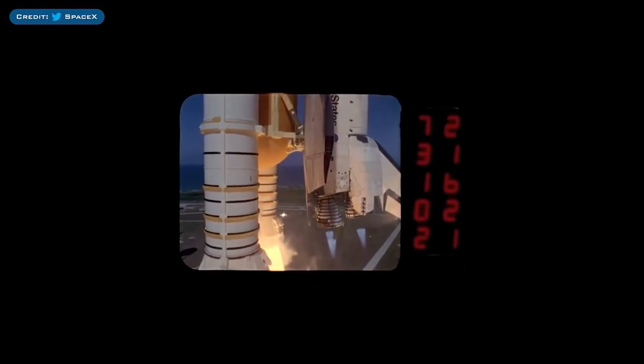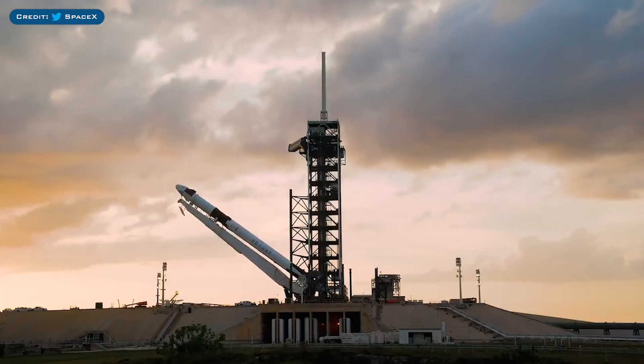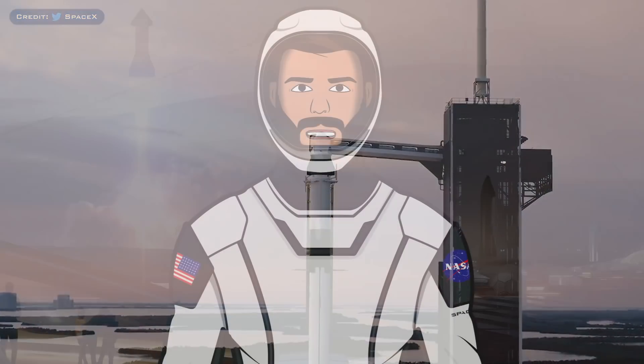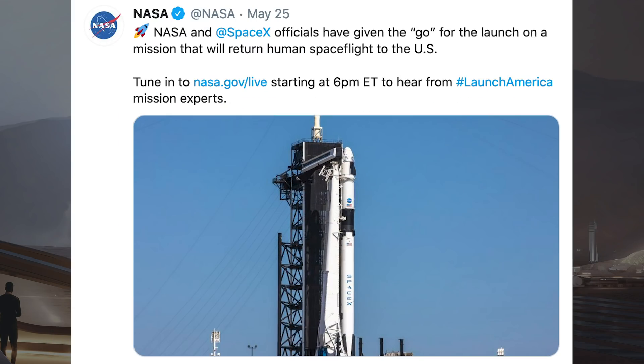Beginning with Demo 2, where SpaceX recently tweeted a cool video to commemorate the launch pad. LC-39A is one of the most historic launch pads, and SpaceX tweeted: Falcon 9 and Crew Dragon will lift off from Launch Complex 39A, the same place Saturn V launched humanity to the moon and from where the first and final Space Shuttle missions lifted off. NASA have also tweeted that NASA and SpaceX officials have given the go for the launch on a mission that will return human spaceflight to the US.